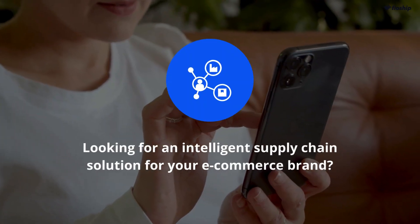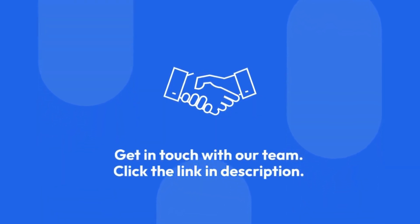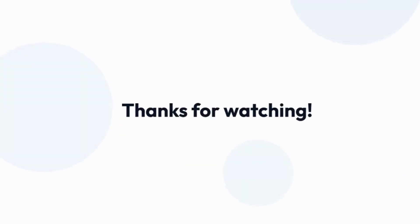Looking for an intelligent supply chain solution for your e-commerce brand? Check out Flowship. Click the link in the description to get in touch with our team. Don't forget to like, comment, and subscribe for more videos. Thanks for watching!